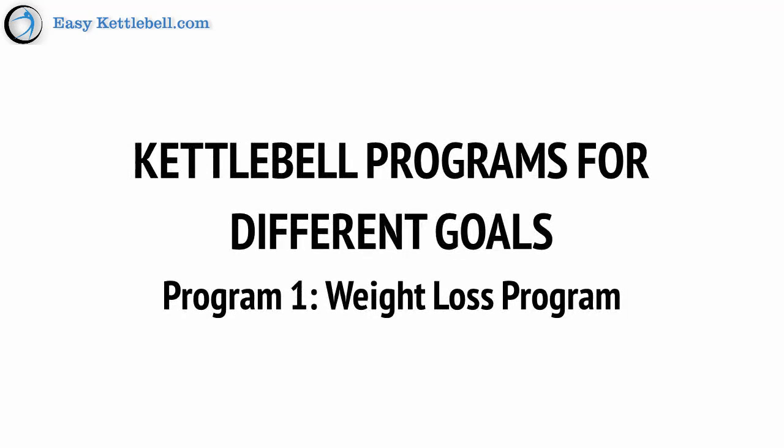You know the moves, you know the science, and now you know how to eat for the best results. Now it's time to take that theory and put it into practice with three kettlebell training routines to help you reach very different goals.